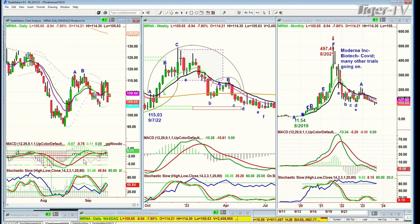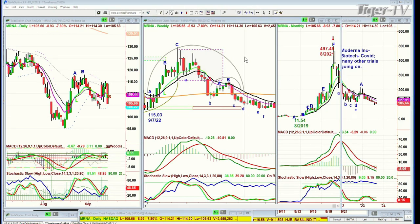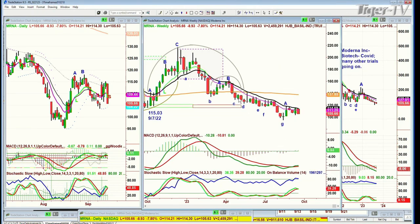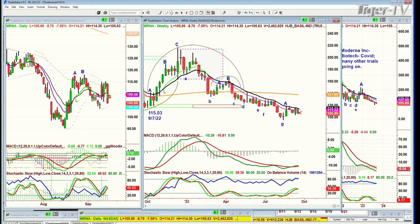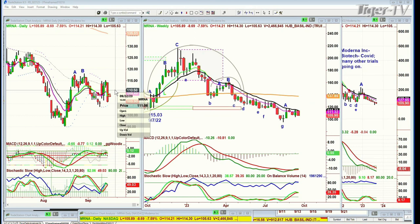The weekly chart shows it cannot close above the 14-period moving average — the black 14-period moving average — since the week of the 27th of January of this year where it was at 198. The pink is underneath the 14-period moving average in the weekly. It's in the H pattern right now. For it to change, it would probably have to close above 110 by Wednesday, and I think that's going to be very difficult. I think you're in the right position — congratulations.